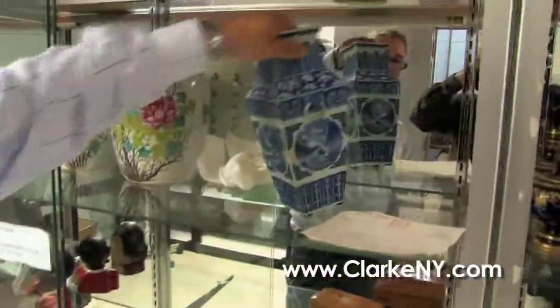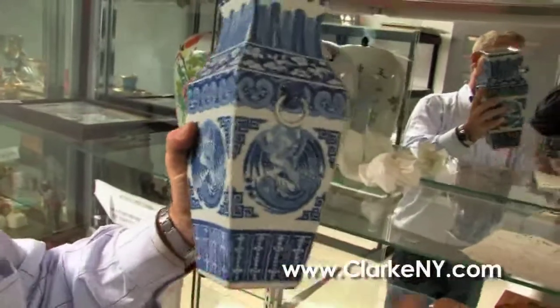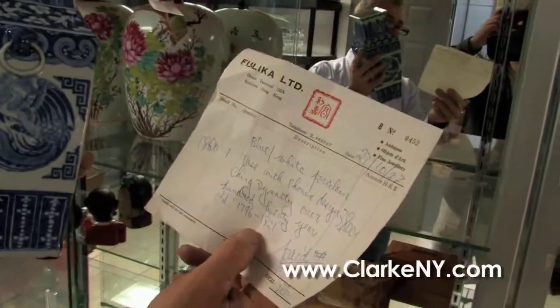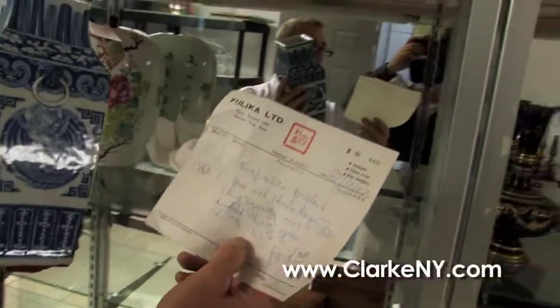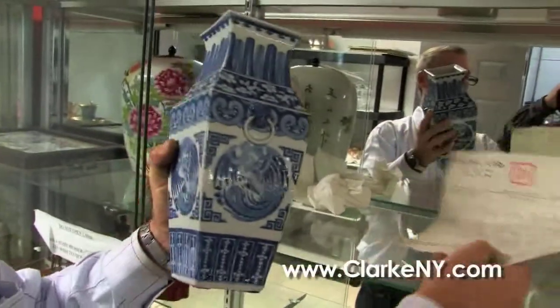And here, an antique Chinese blue and white square vase that comes with paperwork stating it's Qing dynasty, between 1796 and 1821. Don't hold us to that information, but that's what came with it out of the house.